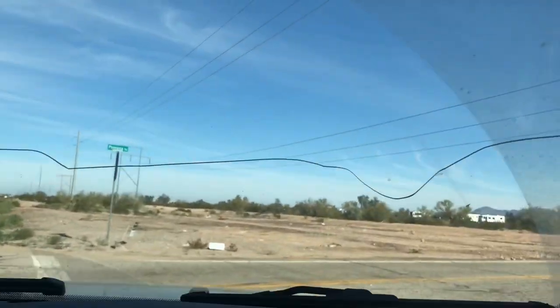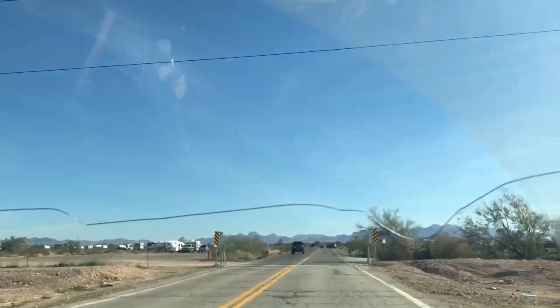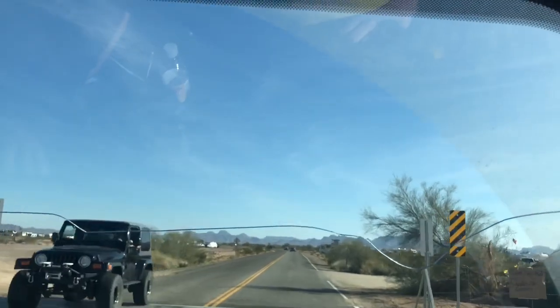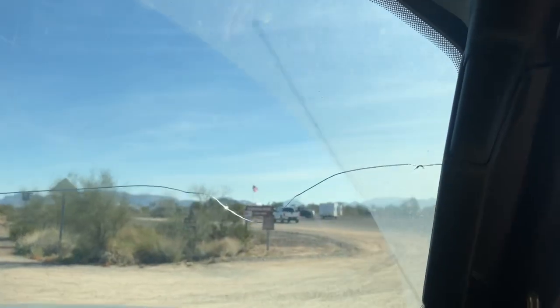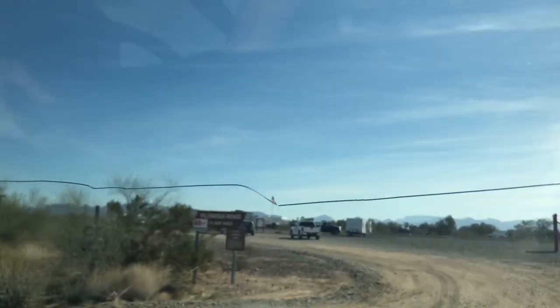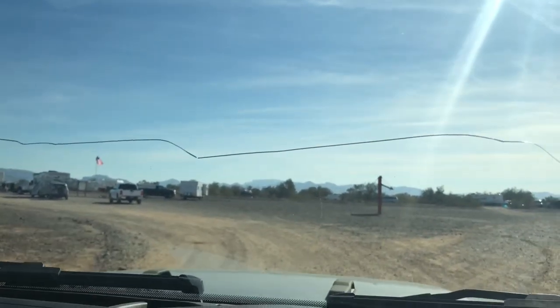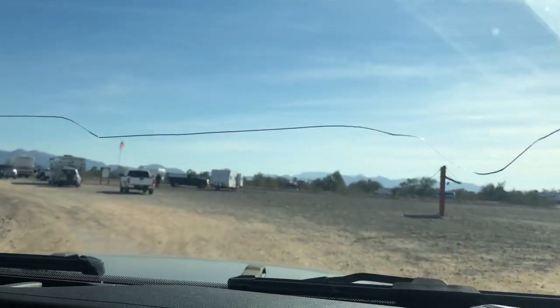We're a little further out of town now. This is Plomosa Road — this is another 14-day camping area. I think we know a bus nut out here that's camping somewhere, so let's see if we can find them.